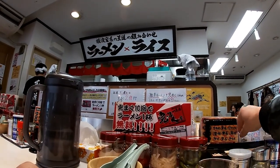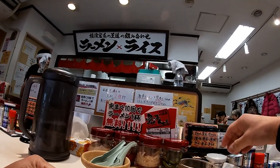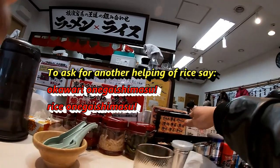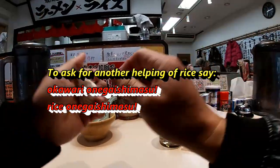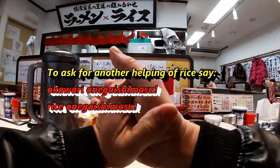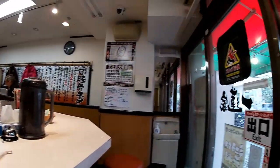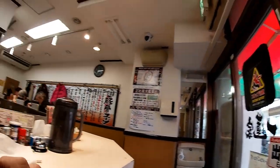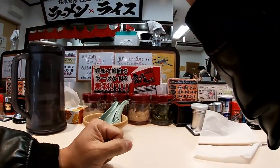By the way, this is not my first time to this restaurant. I've come here many times, but this is the first time to record it. Since you can eat as much rice as you want, this is the way to ask for more rice. You say おかわりお願いします or rice お願いします. As you can see, it's still quiet here in the restaurant — that's because it's before noon.